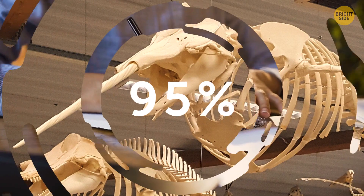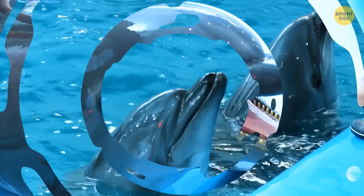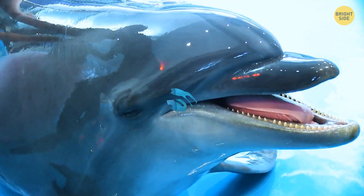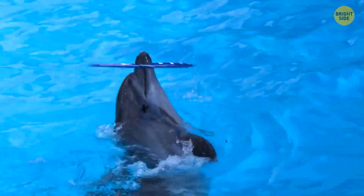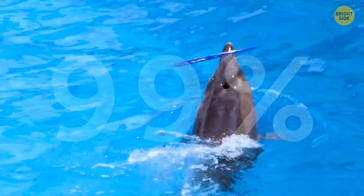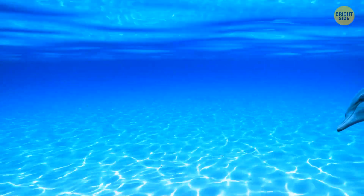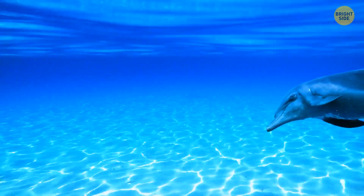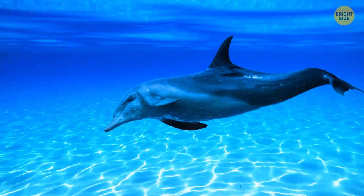Up to 95% of humans are right-handed, and it's the same with bottlenose dolphins — there are even more right-handed ones among them than among humans. During one study, scientists found that bottlenose dolphins turn to their left side over 99% of the time, which means they're right-handed. They place their right side and right eye closer to the ocean floor as they go for prey, such as squids, shrimps, or smaller fish.